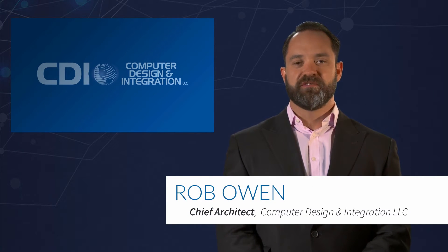Thanks again for listening. I'm Robert Owen, Chief Architect of Hybrid IT Solutions for CDI. As you make this journey into the hyper-converged market, please reach out. We'd love to talk to you more about this ever-changing landscape.